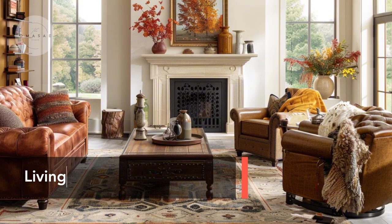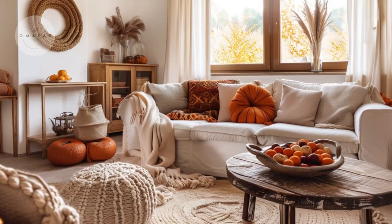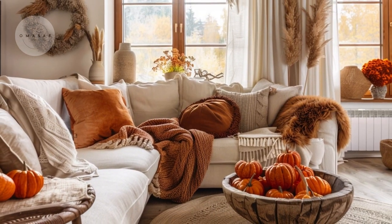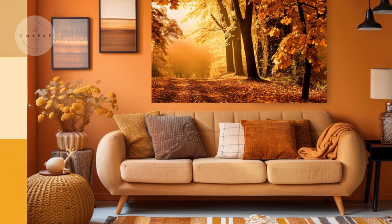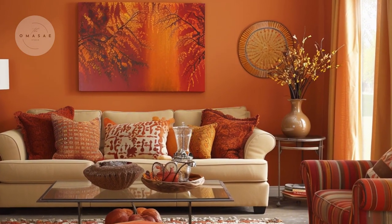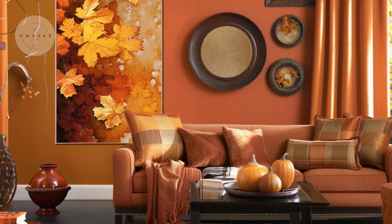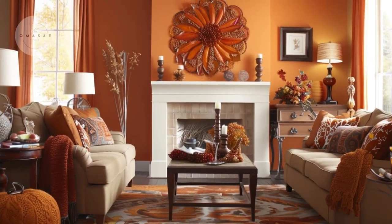Let's start with the living room, where you can effortlessly create a cozy, autumnal atmosphere that is perfect for gathering with family and friends. Begin by embracing a rich, warm color palette that evokes the essence of fall. Deep oranges, golden yellows, and earthy browns are ideal choices that bring a sense of warmth and comfort to your space. These colors can be incorporated through accent walls, area rugs, or through the textiles and decor items you choose.